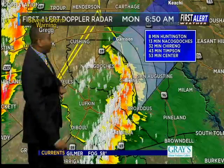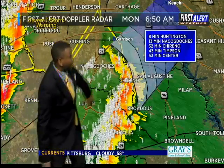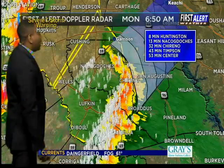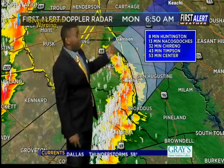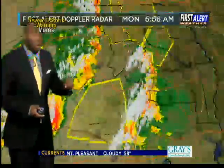Across Deep East Texas, we had a cluster of strong to severe storms move ahead of the main line of storms. There are warnings still left over in portions of Nacogdoches County, but these lines are now continuing to make their way off towards the east. In Huntington, within less than 10 to 15 minutes, this will be moving into Nacogdoches and down towards the Timpson area within the next 40 minutes or so.